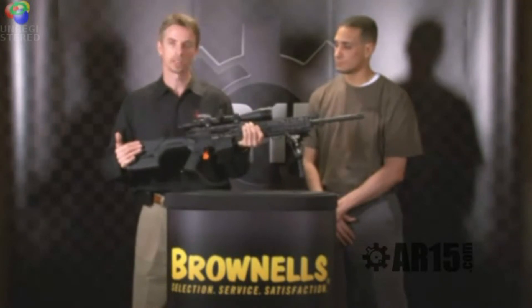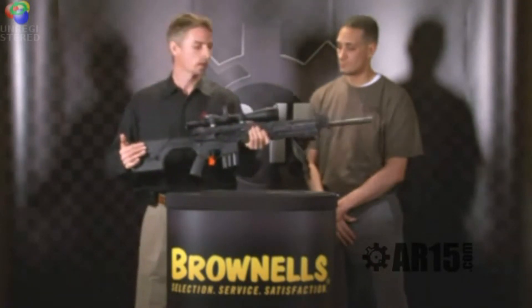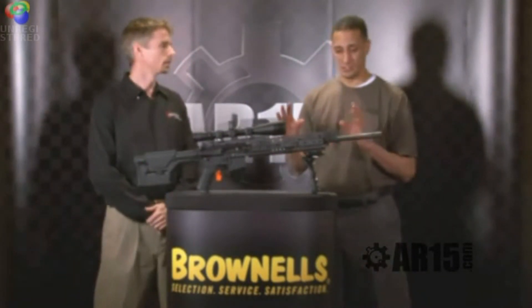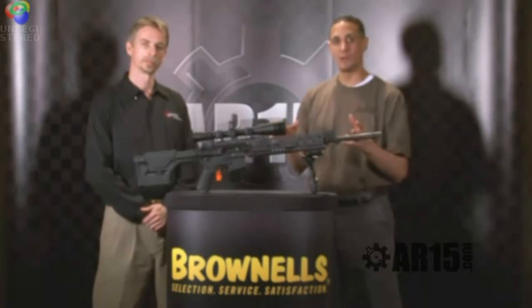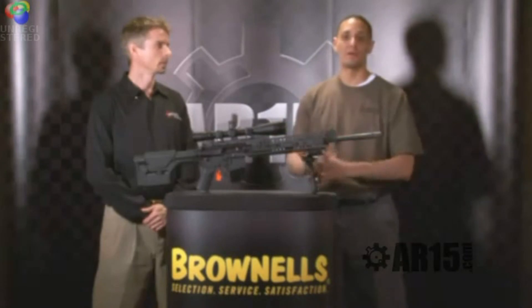We're getting excellent accuracy — sub-quarter-minute groups with factory ammunition — and we invite you to try one out. The 6.5 Grendel is really taking off in popularity, and it's great that Tactical Rifles makes a top-quality rifle in that caliber. The website is tacticalrifles.net — check it out. SHOT Show 2011, brought to you by Brownells.